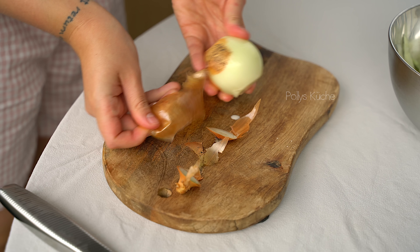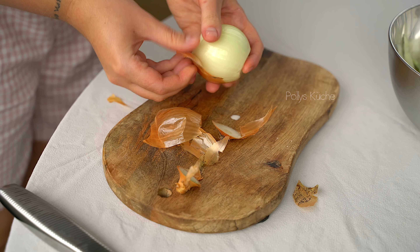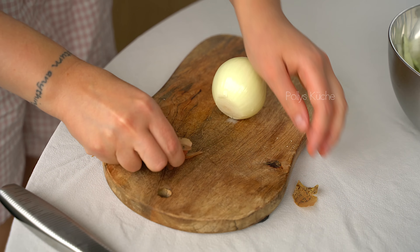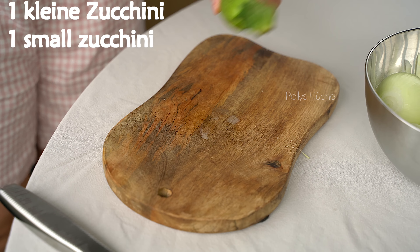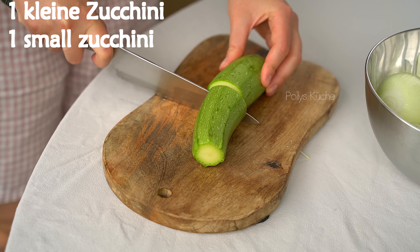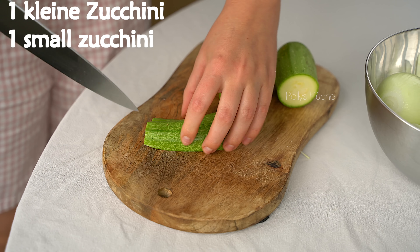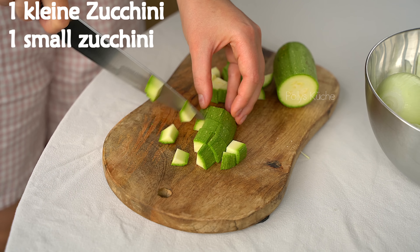Let's put some oil on the top and on the bottom and add it to the parts of the pile. Add noodles on top of the noodles.